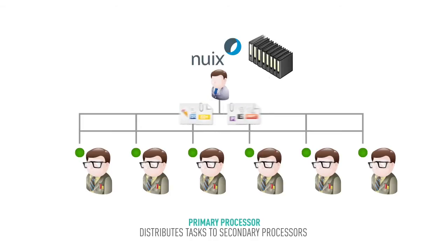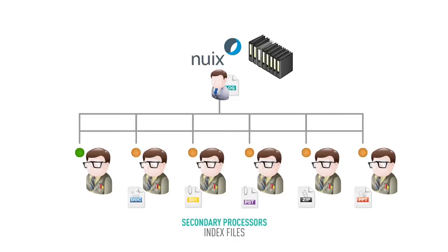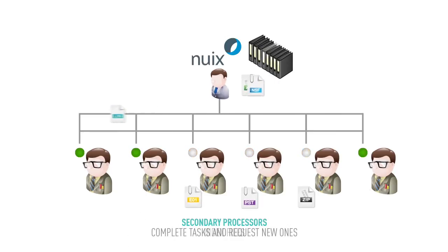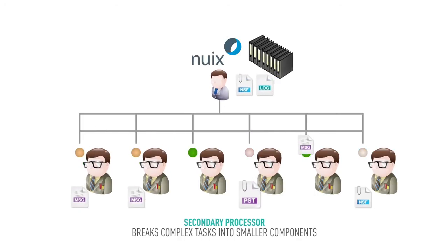NUX is different. It starts out the same way, with a primary processor distributing tasks to a number of NUX workers for indexing. But as each NUX worker finishes a job, it requests a new one from the primary processor. In addition, the NUX workers can identify complex containers, such as Microsoft Outlook PST files, and then break them up into smaller jobs.